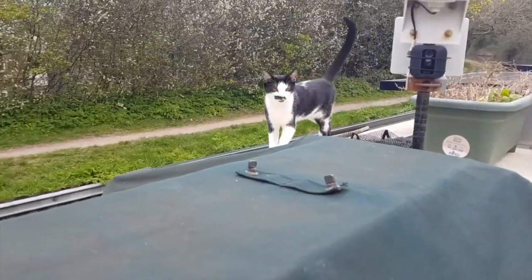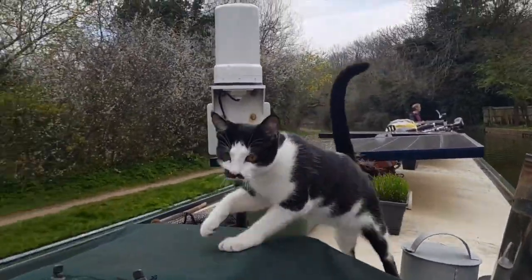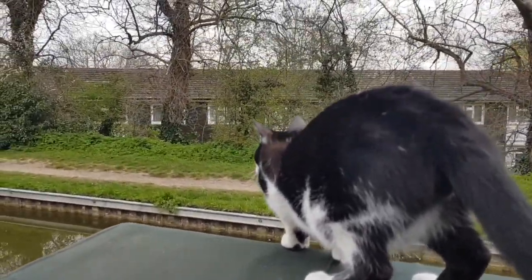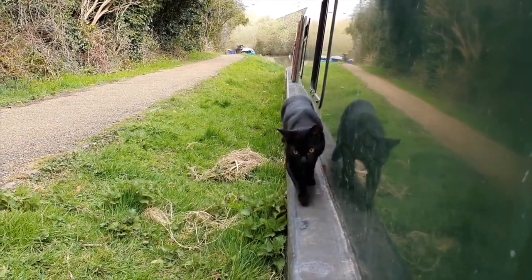Lucy and Emily never seemed to wander far from the boat and generally stick together. However, Emily seems to have a bit more of an adventurous side, but they've both settled in well to boat life.